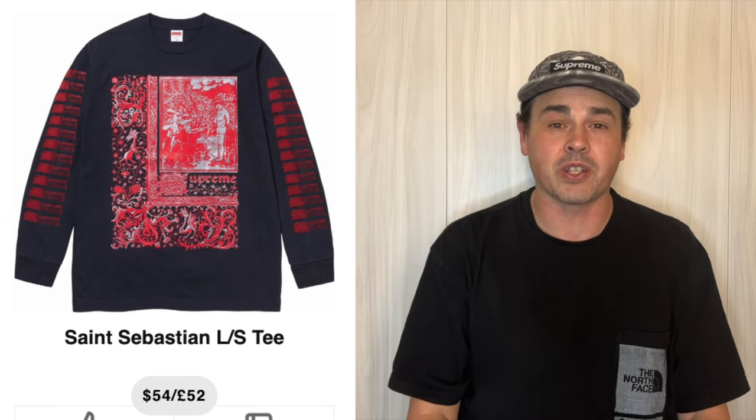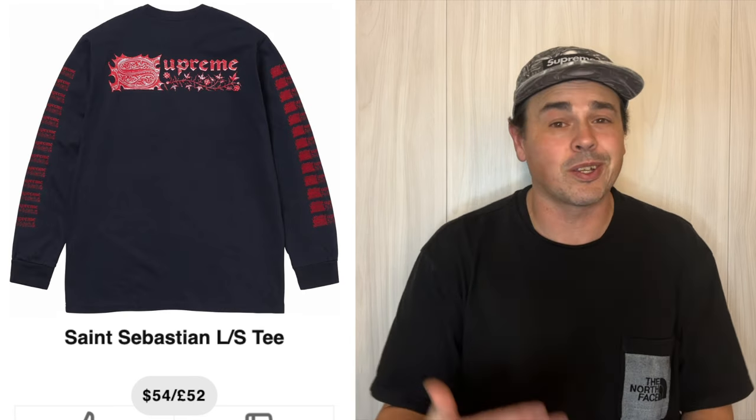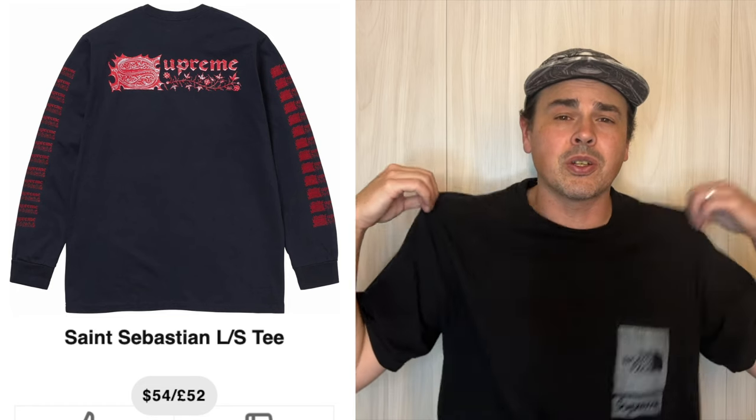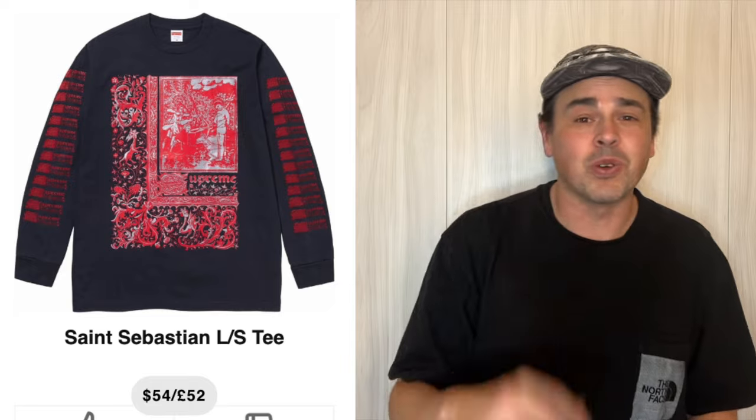This St. Sebastian long sleeve tee is probably one of my favorite long sleeve tees that they've made in quite a long time. Those colorways really look good together. As far as Supreme Community goes, it looks like there's only one colorway as well. $54 isn't that expensive, especially when they usually charge like $98 for the long sleeves — this is probably just going to be thinner, more t-shirt material. You should be able to make your money on any t-shirts if you go XL/XXL, especially if this is only one colorway.